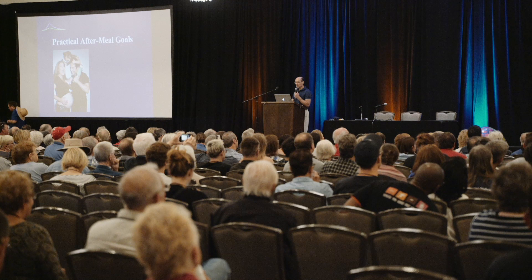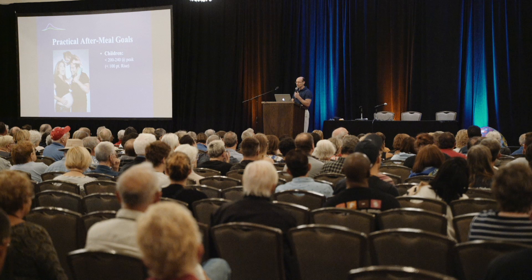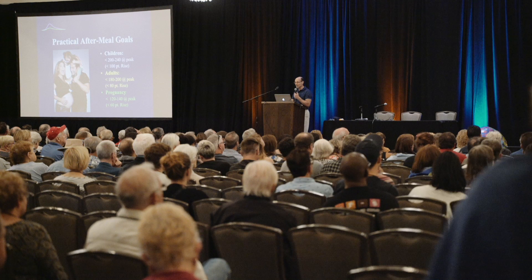I think the glucose goals really do need to be individualized a little better. We can't treat everyone the same way. In kids, we're usually happy if they're in the low 200s or below — there's only so much you can achieve with young children. With adults, generally we can keep below 180 to 200 at the post-meal peak. That's pretty good. And during pregnancy, we have more stringent goals — we try to keep below 140. That's not easy to do, trust me.